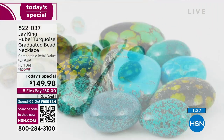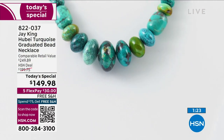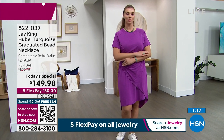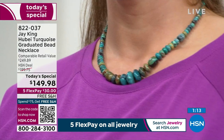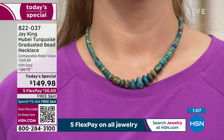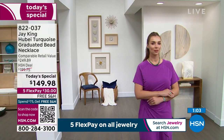It has a sterling silver hook closure, 18 inches in length, with an extender so you can wear it at 18 inches or extend it over 20 inches. That's a really nice option depending on your neckline. If you love jeans, white t-shirts, greens, blues, and the color of the ocean, this incredible stabilized Hubei turquoise is genuine and handcrafted. Every single necklace will be completely different — no two will be the same.